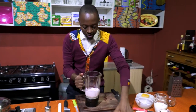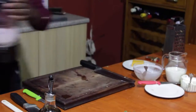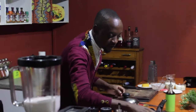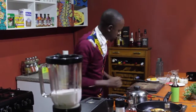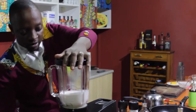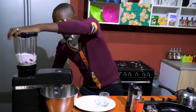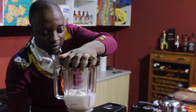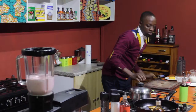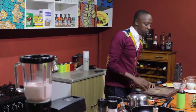Our bread is done — nice and toasted. We head on to our blender. I'll let that go for a bit. I think I can plate up my smoothie now.